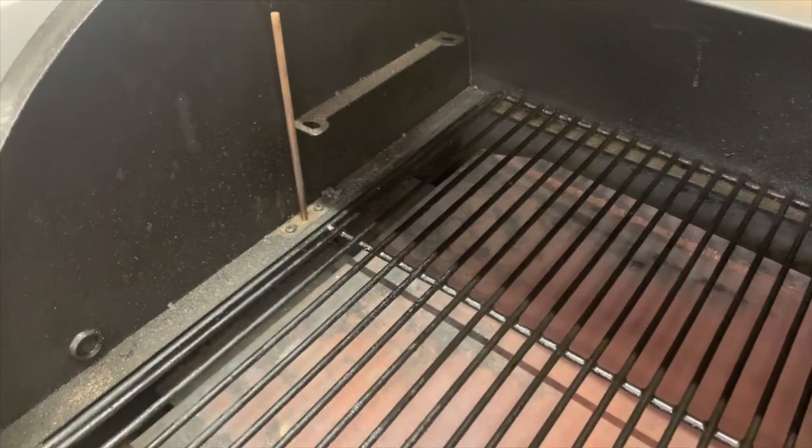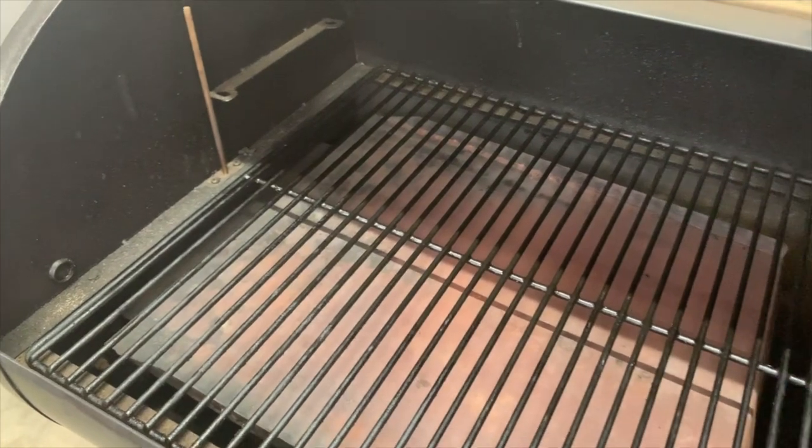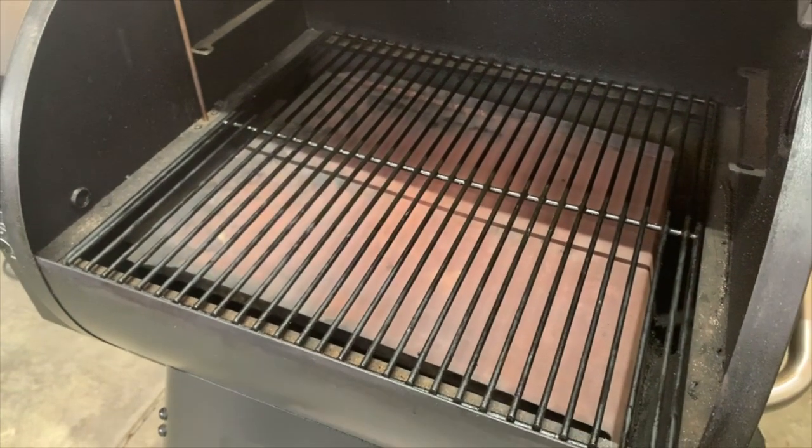On this pellet smoker you can get three racks of ribs at a time laying horizontally. You can also fit three chickens or even 16 burgers — that's what Traeger quotes on their site, and we found that to be true. We can get any of those on this grill.